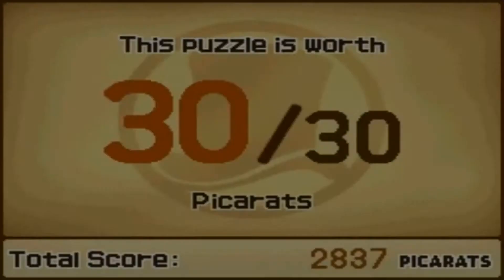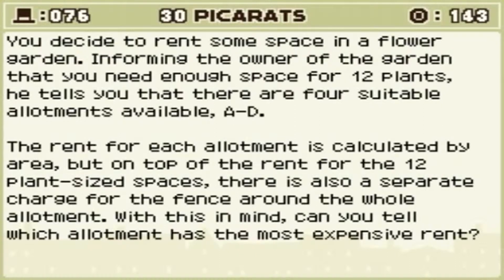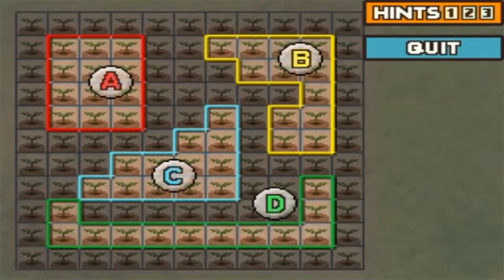It's turning to us now. Puzzle 30 — difficult, but not that difficult. You decide to rent some space in a flower garden. You inform the owner that you need enough space for 12 plants. He tells you there are four suitable allotments available — A to D. The rent for each allotment is calculated by area, but on top of the rent for 12 plant-sized spaces, there is also a separate charge for the fence around the whole allotment. With this in mind, can you tell which allotment has the most expensive rent?